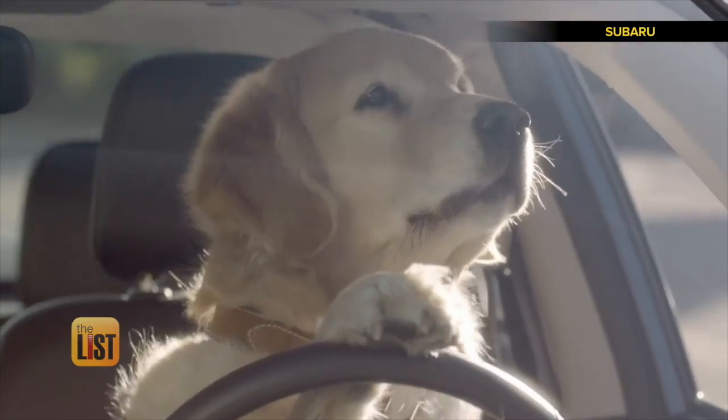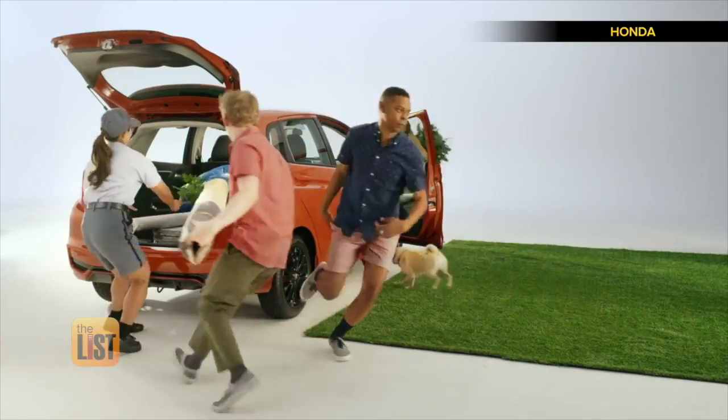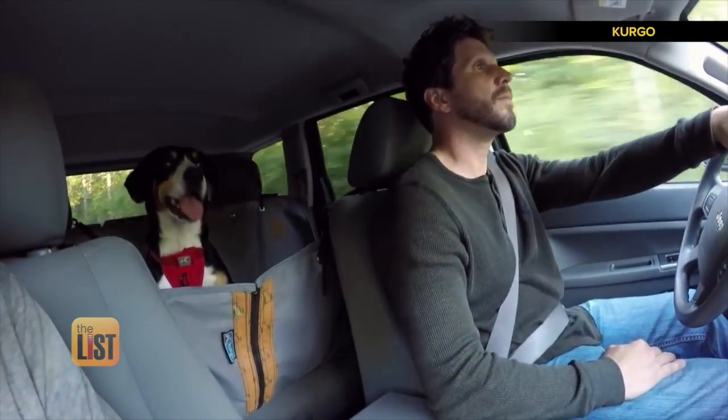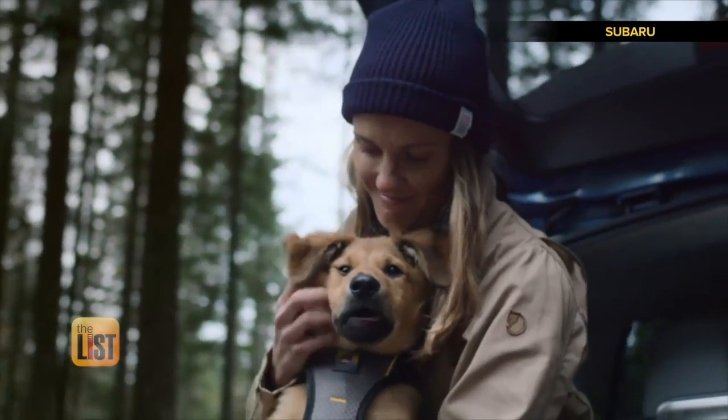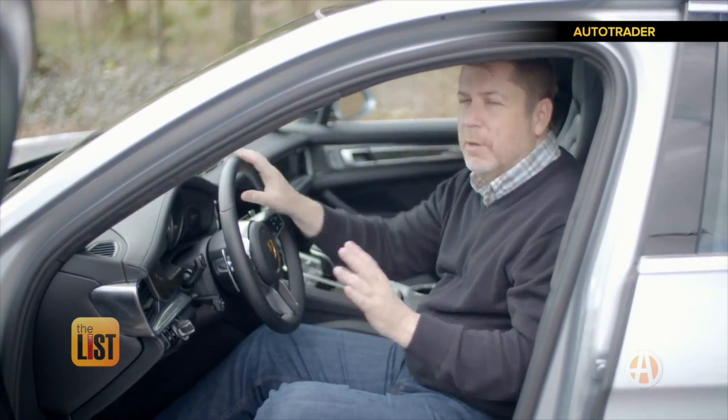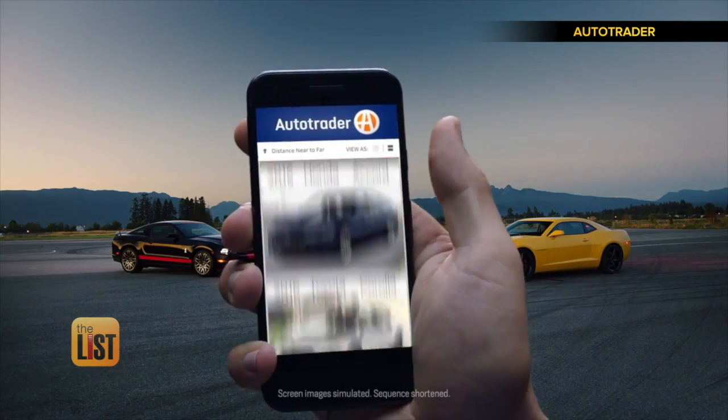Thankfully our dogs don't drive our cars, but that doesn't mean they shouldn't be a priority when it comes to our wheels. One in three dog owners would consider the kind of car they get to go along with having a dog. Executive editor at AutoTrader, Brian Moody, is giving us three options.